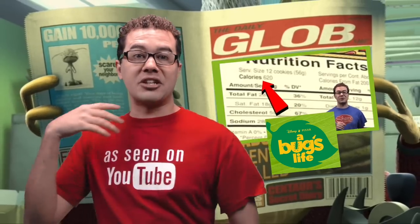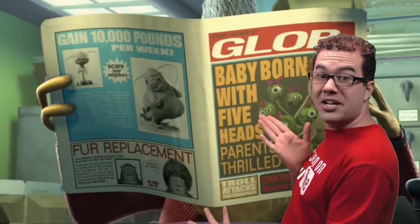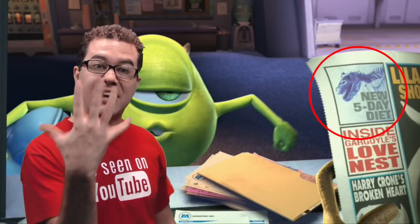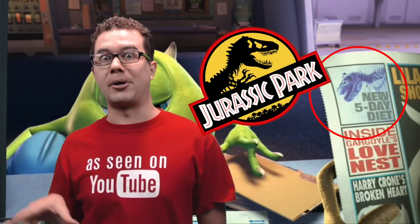If you're trying to gain weight and the quesadilla cookies from my Bugs Life video isn't doing the trick, then this is a great deal for you — with this new weight gain program you can gain 10,000 pounds a week. Or if you're trying to lose weight, here's a 5 day diet just for you. If you didn't notice the skeleton though, this is a reference to Jurassic Park.